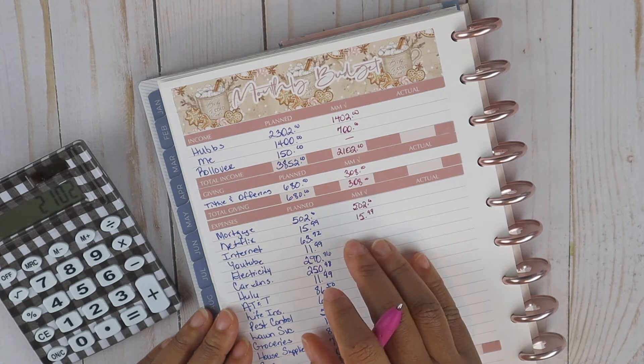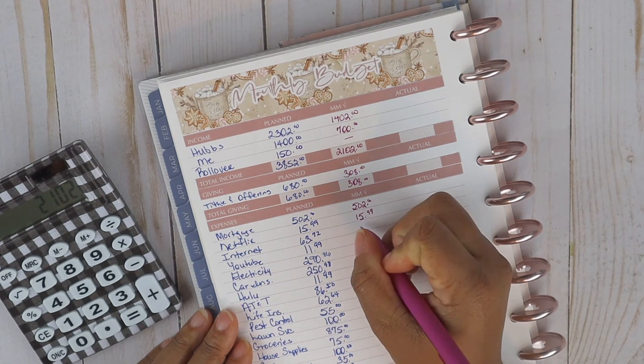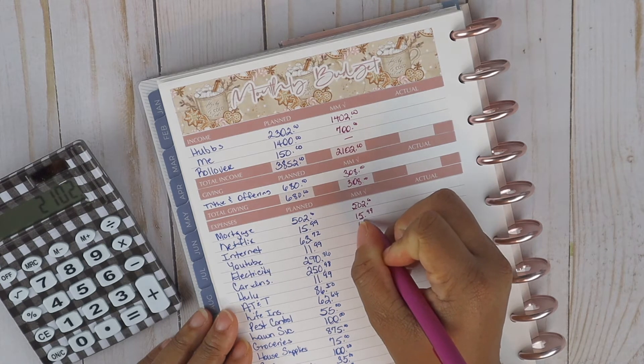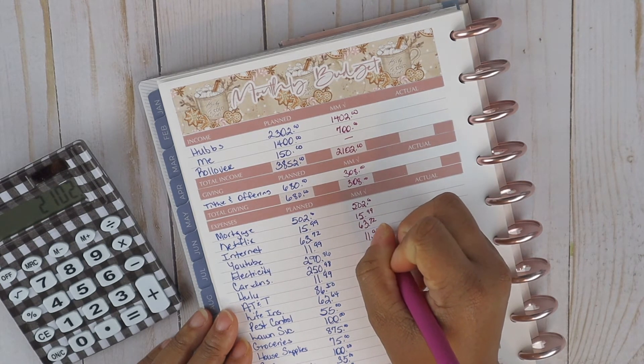I don't know if you've gotten your notice from Netflix, but we have. Internet came in at $63.77 and YouTube at $11.99.